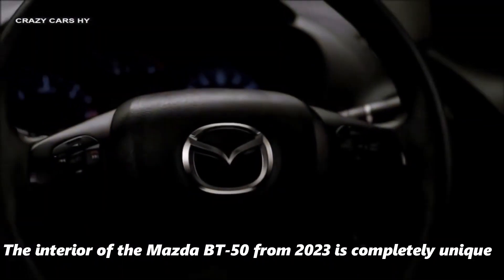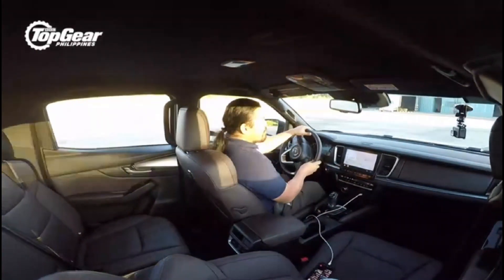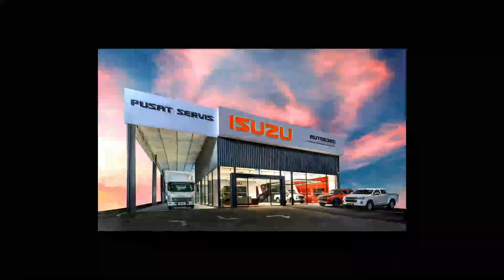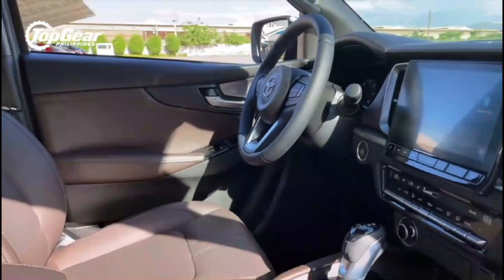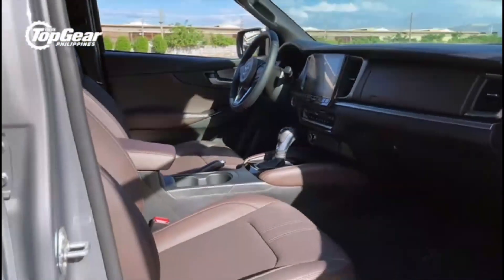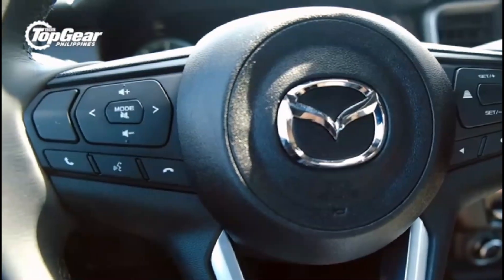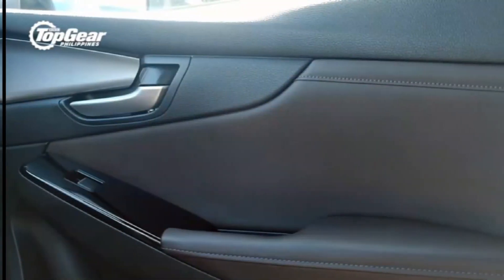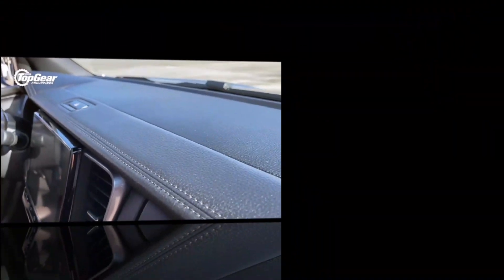The interior of the 2023 Mazda BT-50 is completely unique. Both Mazda and Isuzu have invested a sizable amount of time and money to ensure that the interior resembles a high-end global crossover or SUV rather than a pickup truck. Mazda's designers were given the freedom to redesign the primary dashboard display, giving it a smoother, more horizontal appearance with fewer decorative lines. The dashboard features a softly padded panel with full-length double-stitching and a dual-tone color scheme.